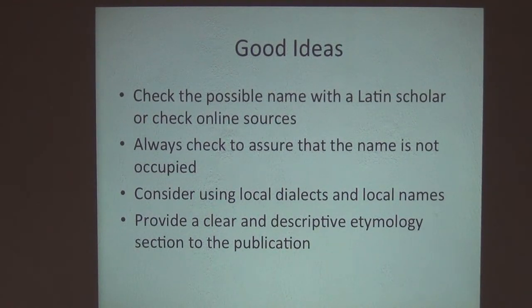Do be aware that many of those databases just give kind of recent usage. You really have to go back to Linnaeus — any name that's been applied since Linnaeus, you have to take into account.